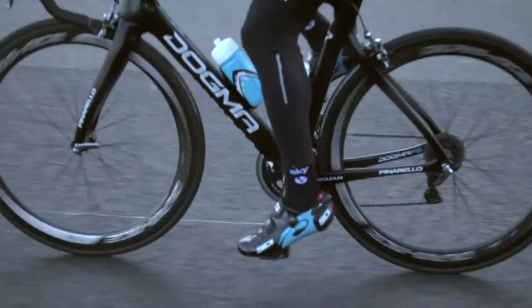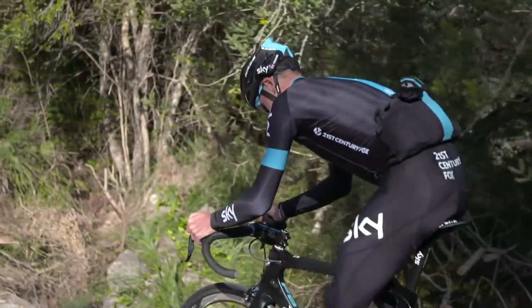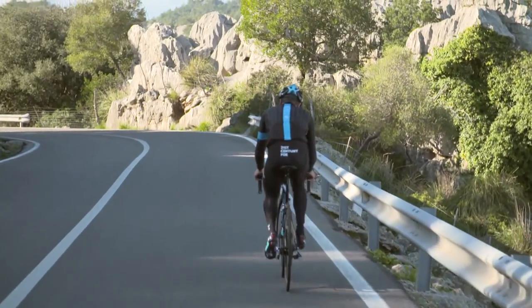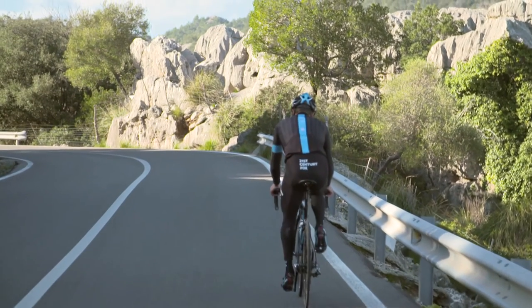From a biomechanical point of view we're trying to maintain a good profile and a good position on the bike. This means trying to reduce wind resistance that's going to slow us down during our pedal stroke. So optimising our position in terms of seating, hand and arm positions to try and reduce the overall frontal profile surface area — this should help our efficiency.